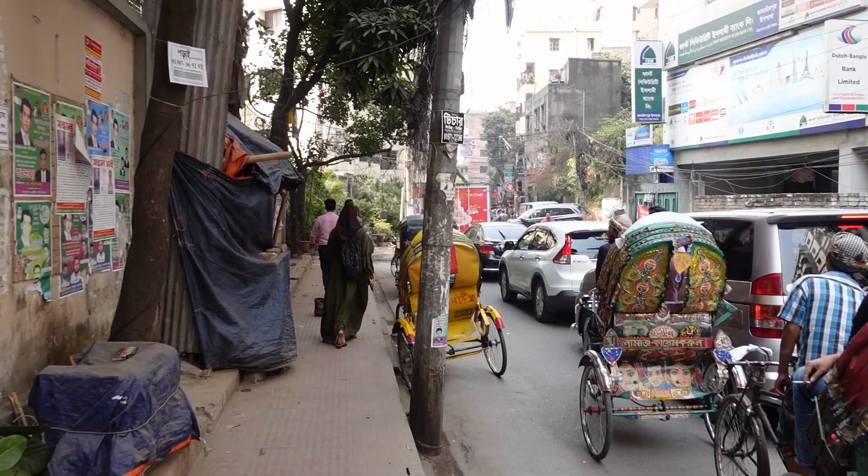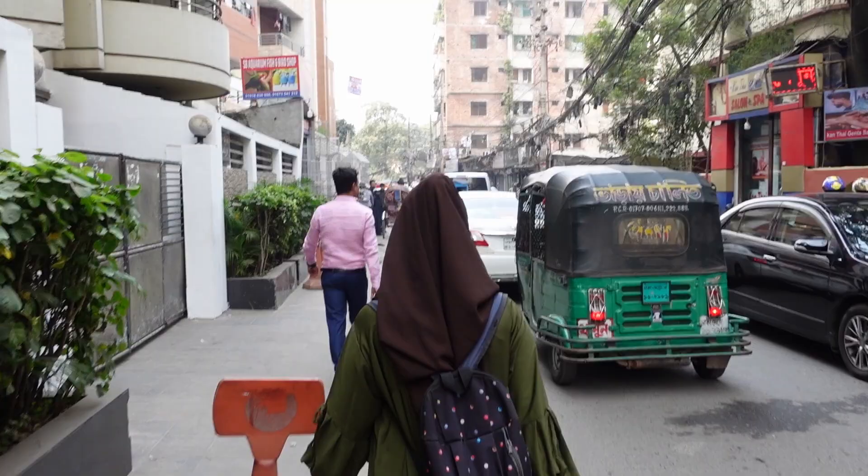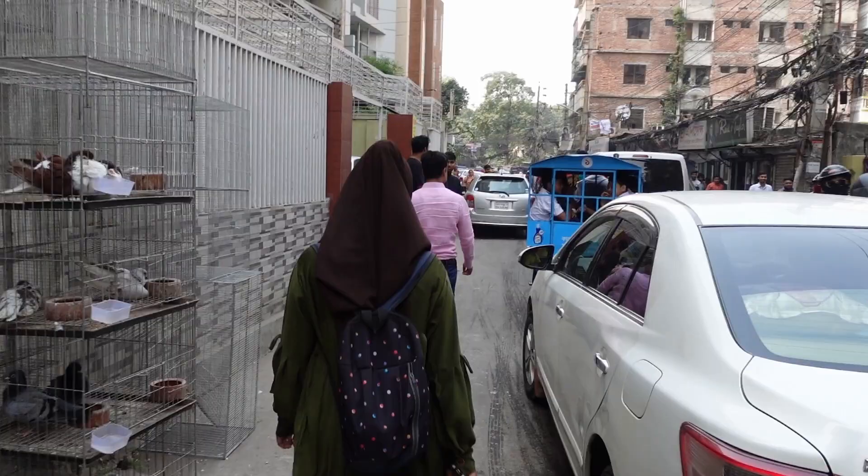Let's go out and make the very first impressions of Dhaka. The area I am in right now is called Gulshan, known also as the area of the embassies and also as the modern Dhaka. Because Dhaka is a big city, and this area will be only a small representation of what Dhaka is. We will see more of Dhaka in the upcoming videos, but now — Gulshan, the modern Dhaka, the modern part of this mega city in Bangladesh.